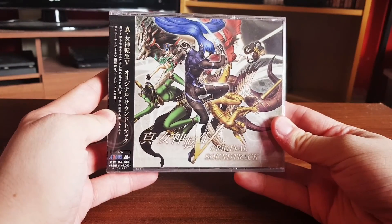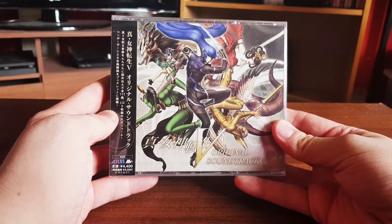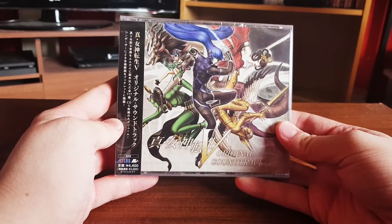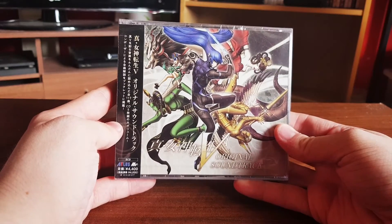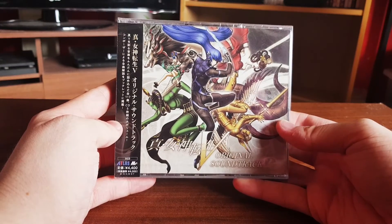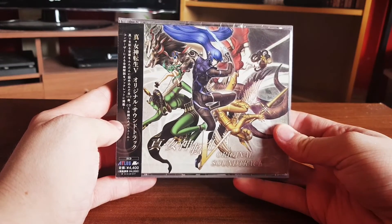Hi, I'm Mila and welcome to another quick Mila's Game Room video. This is an unboxing of the recently released Shin Megami Tensei V original soundtrack for the Shin Megami Tensei V game. This was a recent release and I'm glad to have it — I'm going to do a quick look at this one.